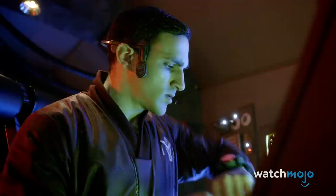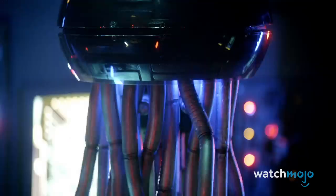For a show with over 850 episodes, you would hope they earned the distinction of having their own LEGO set.